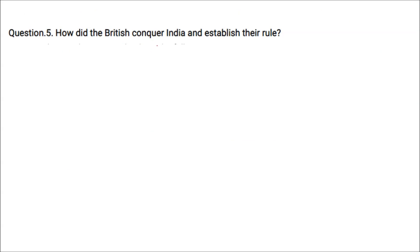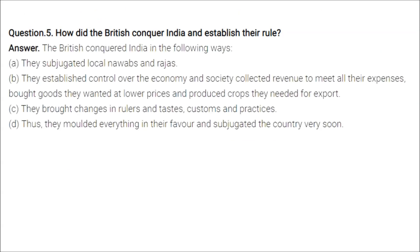The British conquered India by first subjugating local Nawabs and Rajas. Then they established control over the economy and society, collected revenue to meet their expenses, bought goods at very low prices, and produced crops for export. They brought changes in rulers and the tastes, customs, and practices, moulding everything in their favour and subjugating the country.